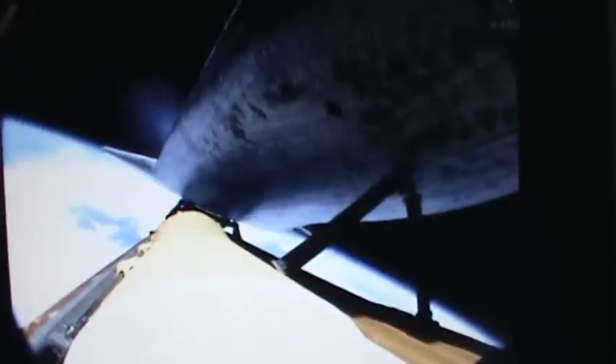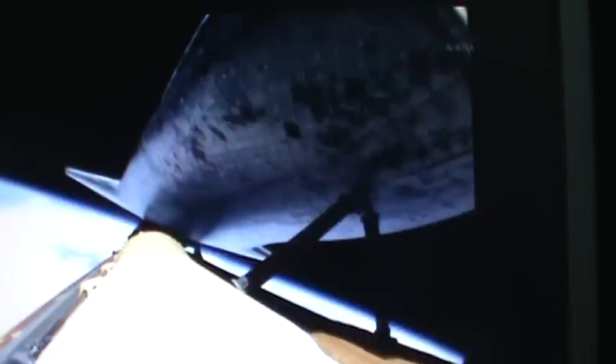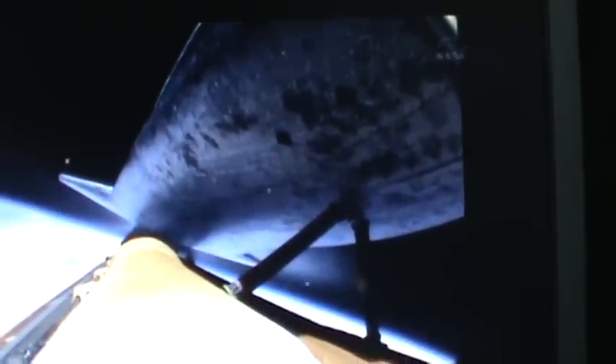Atlantis now traveling more than 15,000 miles an hour. Eight minutes, 15 seconds into the flight — standing by for main engine cutoff. That'll be followed a few seconds later by the separation of the external fuel tank. Booster officer confirms main engine cutoff. For the last time, the Space Shuttle's main engines have fallen silent as the shuttle slips into the final chapter of a storied 30-year adventure.